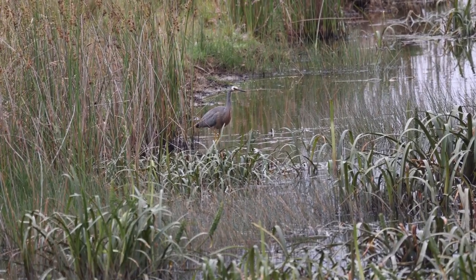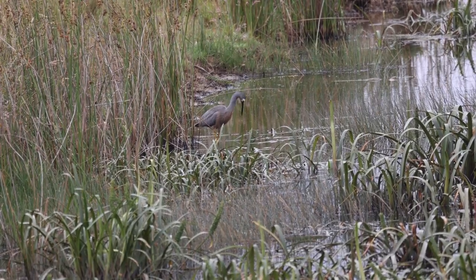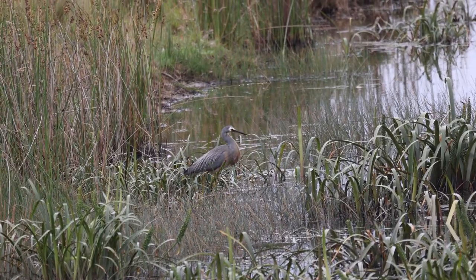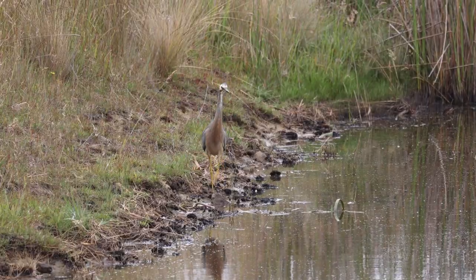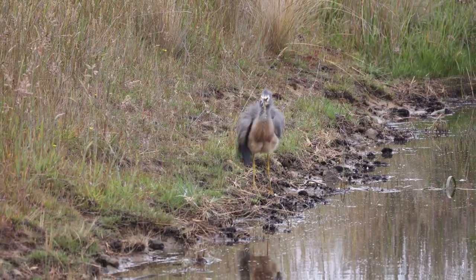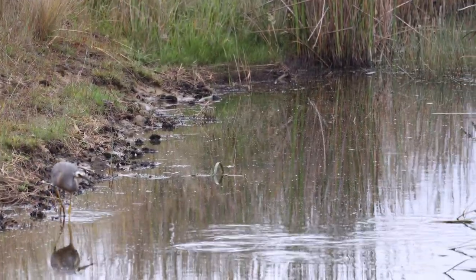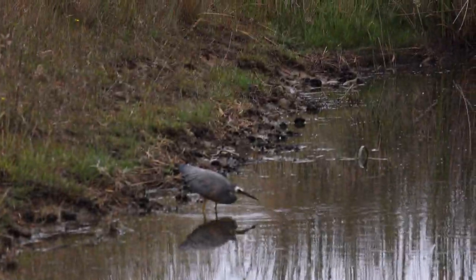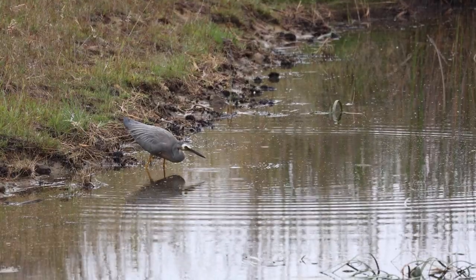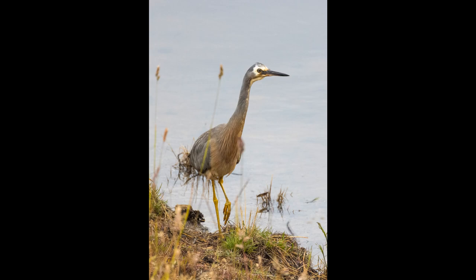I found a bit of a path down to get a bit closer to where that heron is. The heron has moved a bit closer — there it goes, spreading its neck to strike. No luck there either, so I'm going to keep walking along this little path.